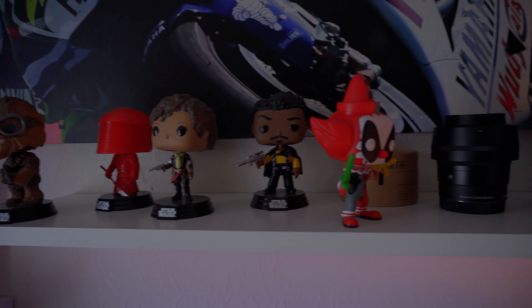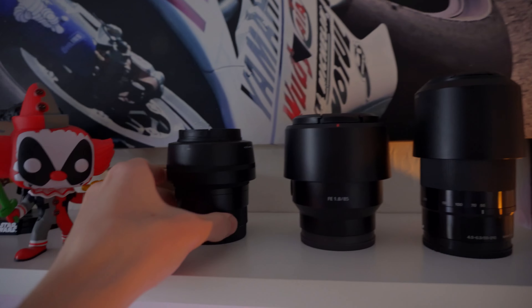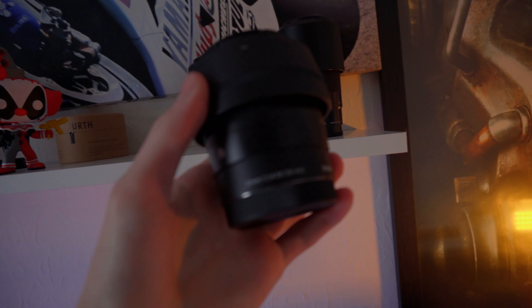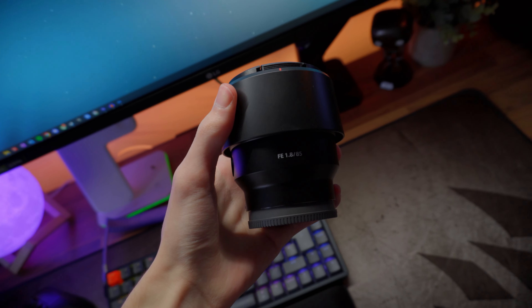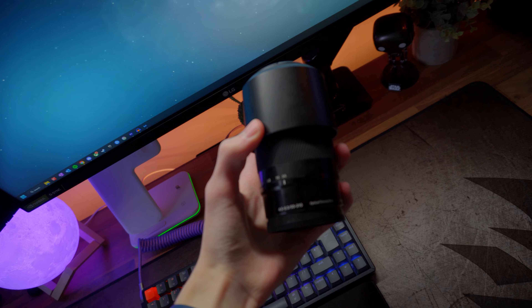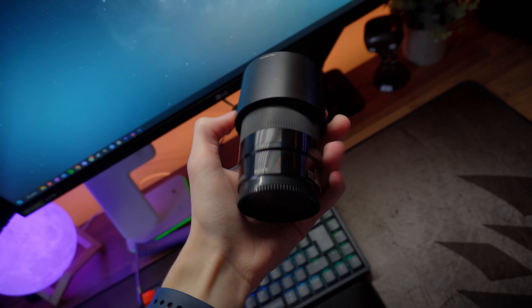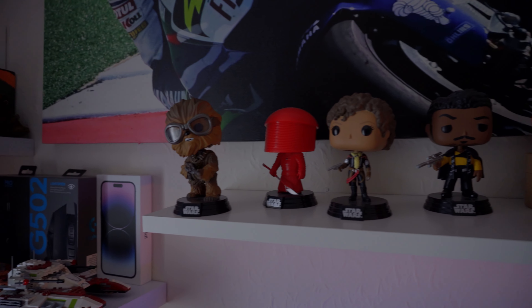Above both monitors is my main shelf where I store my camera lenses. Starting from the left we have the Sigma 30mm f/1.4 — my most favourite and workhorse lens. Next to that is the Sony FE 85mm f/1.8, which is also an incredibly sharp lens. On the far right is the Sony 55-210mm. And to the left of these are a lot of my Funko Pops which sit up there just to add a bit of spice.